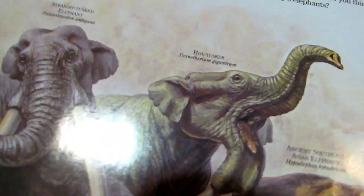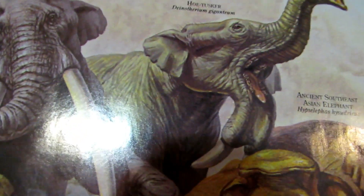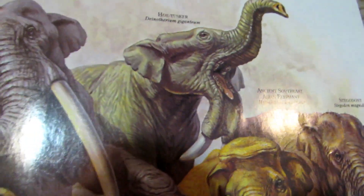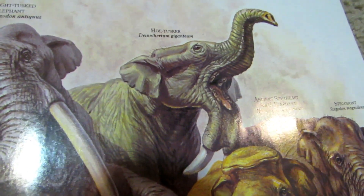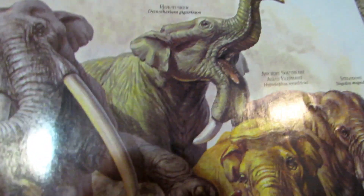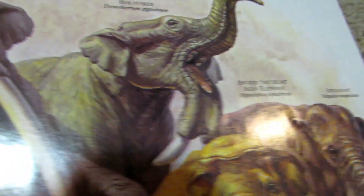And then we have my favorite, the hoe-tusker. You know, that's why the hoe-tusker is great — he's green, which is pretty cool. Very, very realistic color for an elephant. The hoe-tusker is where it's at, guys. The hoe-tusker is the best elephant.